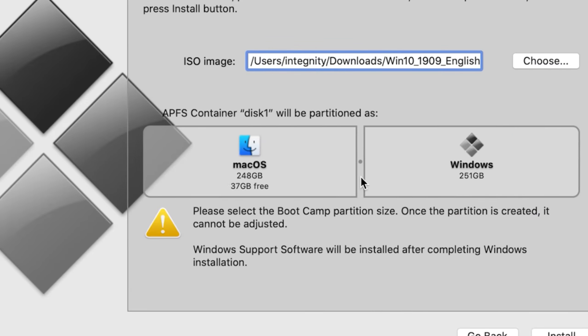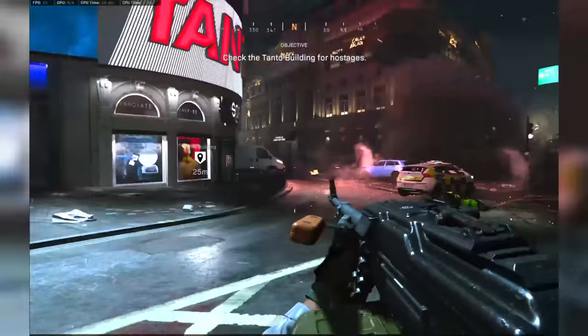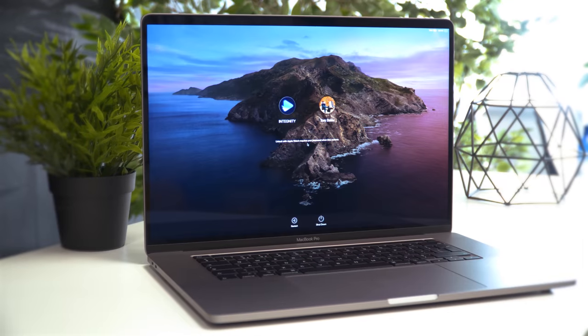So forget about Mac OS and gaming. In this video I'll show you how to install Windows on this MacBook and how to tweak the GPU drivers so you can run pretty much any games you'd like. What's even better, you'll be able to switch between Windows and Mac OS whenever you want.